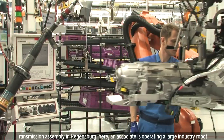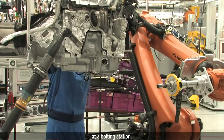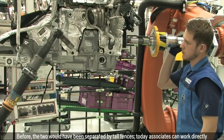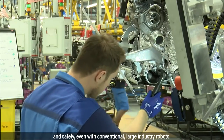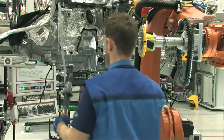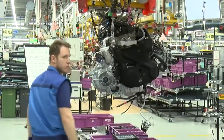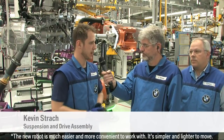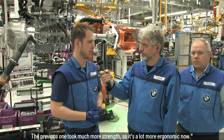Transmission assembly in Regensburg. Here, an associate is operating a large industry robot at a bolting station. Before, the two would have been separated by tall fences. Today, associates can work directly and safely even with conventional large industry robots. The new robot is much easier and more convenient to work with — it's simpler and lighter to move. The previous one took much more strength, so it's a lot more ergonomic now.